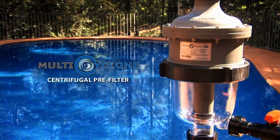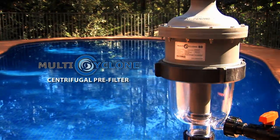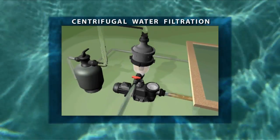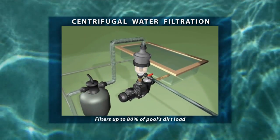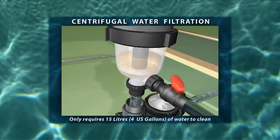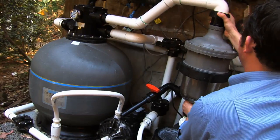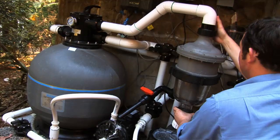The Multi Cyclone Centrifugal Pre-Filter is a revolution in filtration. It is a brilliant new pre-filtration device that is both water saving and time saving. Based on the principles of centrifugal water filtration, the Multi Cyclone filters up to 80% of the pool's dirt load before it reaches the pool filter, while only requiring 15 litres or 4 gallons of water to cleanse. The Multi Cyclone can be adapted to any pool filter system at any time and is perfect as a pre-filter for both sand and cartridge filters.